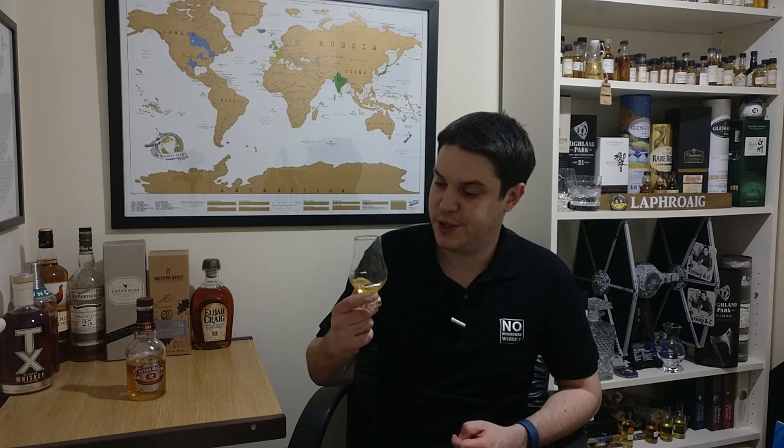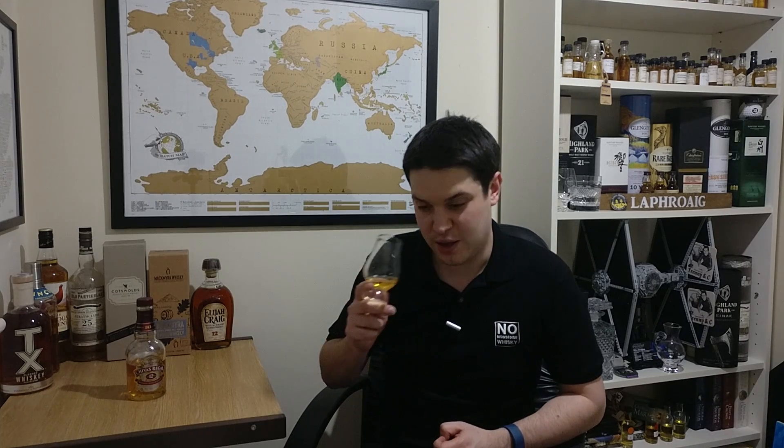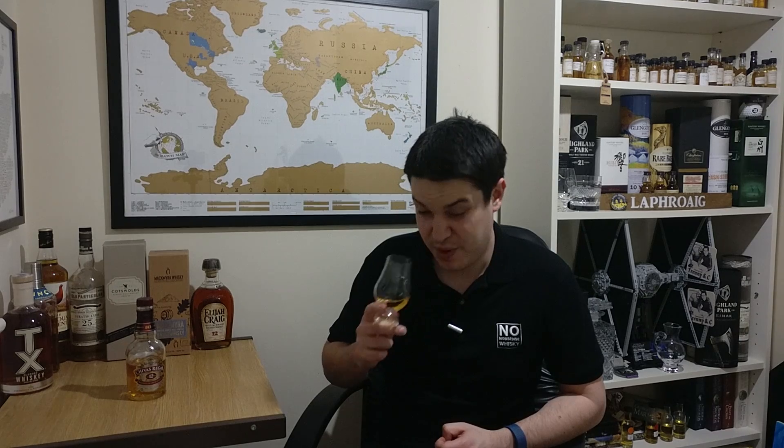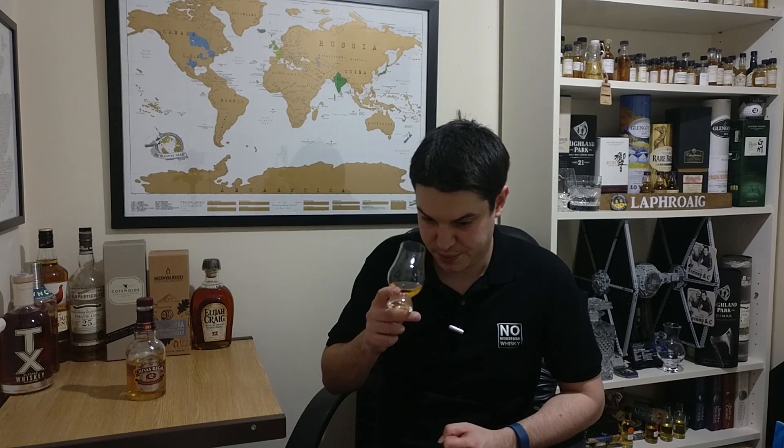Straight away on the nose — I'm going to avoid the word smooth as best I can — but it's undeniably creamy vanilla, maybe even a touch fruity, with more of a tropical, banana-y kind of note to it. Definitely some serious ex-bourbon barrels going on here without a doubt.